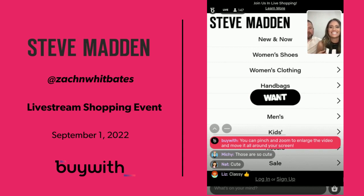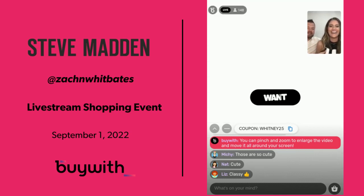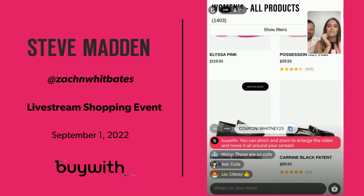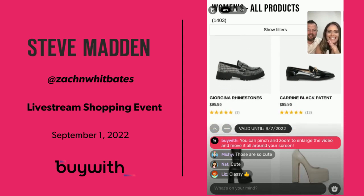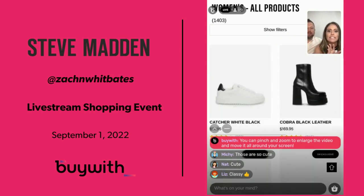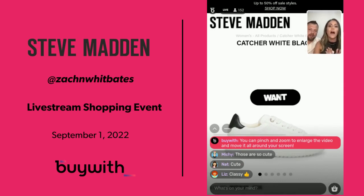In stores, Zach wanders off — I'll say 'can you get me a size seven and a half' and he comes back with three other pairs of shoes because he's been looking around. I'm kind of digging these Cypress Black boots — I love them. And these Catcher White Blacks — a really good basic white tennis shoe. My sister-in-law Katie has these. I love a good white tennis shoe; I wear them with dresses, jeans, really really good basics.